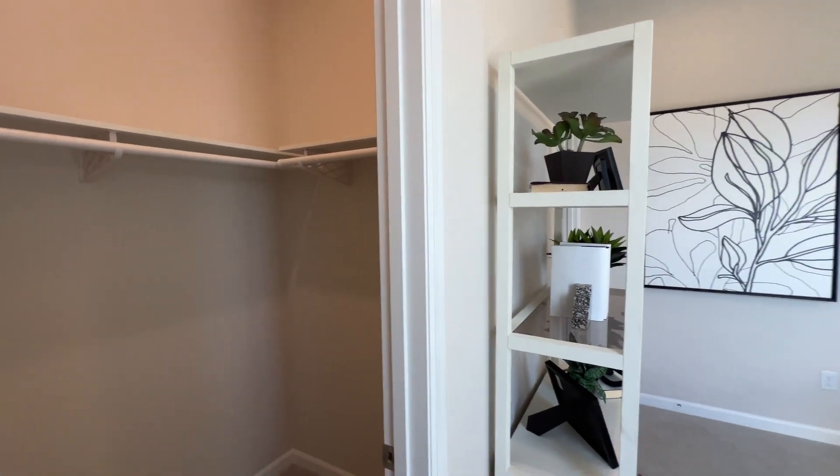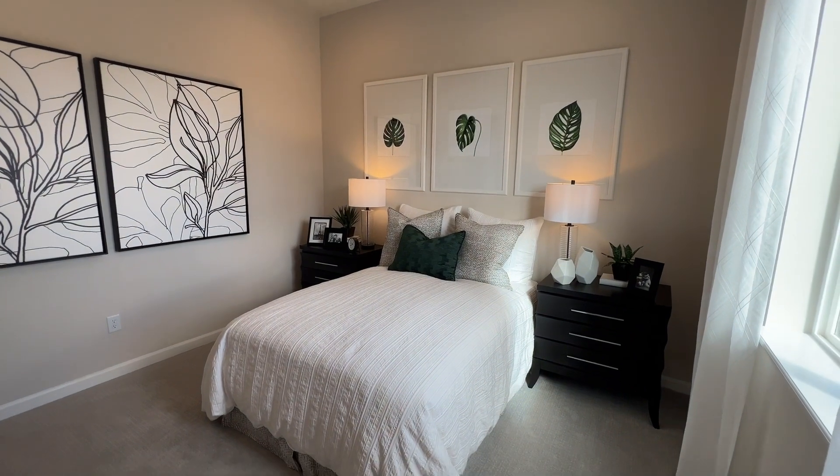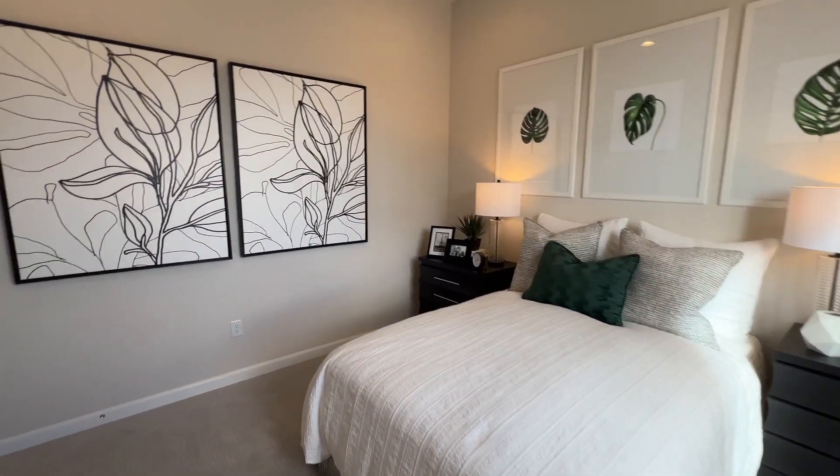Lackluster closets, but hey — it's a guest bedroom, it's what you get for being in the guest bedroom, I suppose.